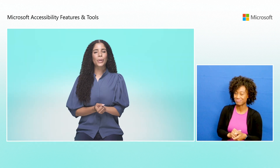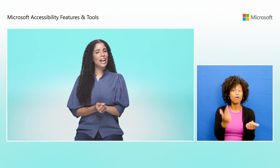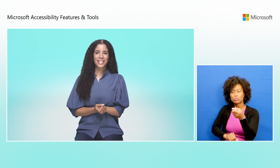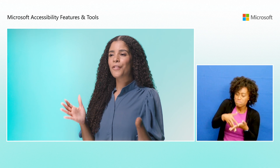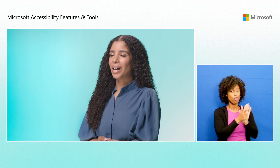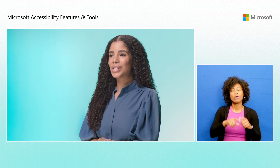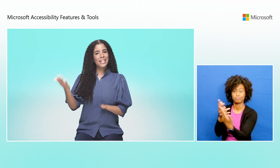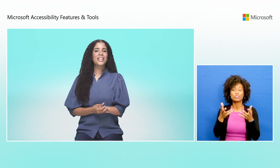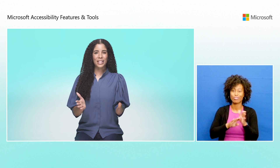These technologies are more than just practical solutions to everyday challenges. They embody Microsoft's dedication to inclusiveness. By weaving accessibility into the very fabric of its products, Microsoft goes beyond simply meeting compliance standards to champion the diverse needs of its users. It enables people with disabilities to work more efficiently and independently, fostering an inclusive environment where everyone can thrive.